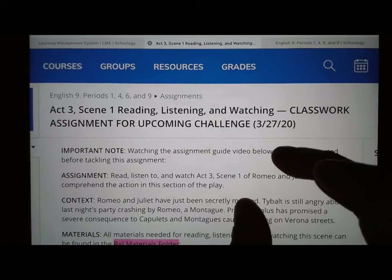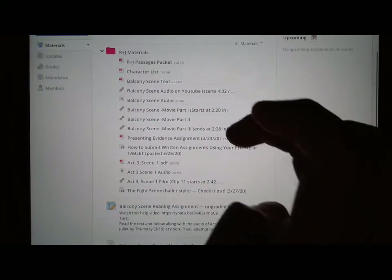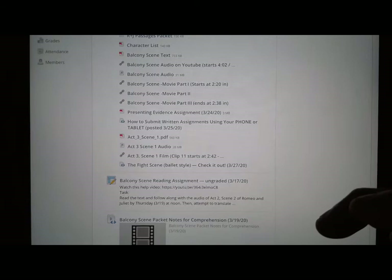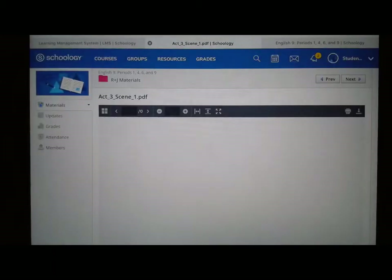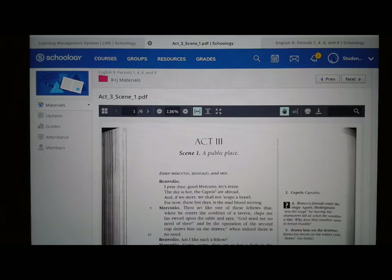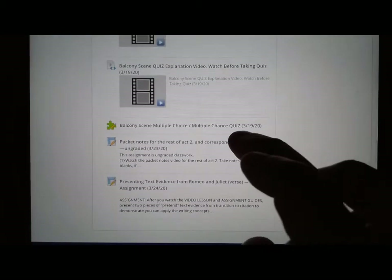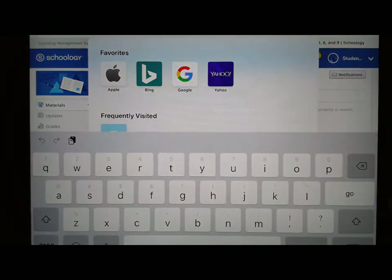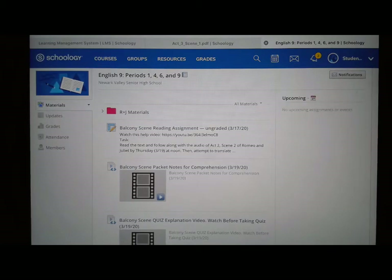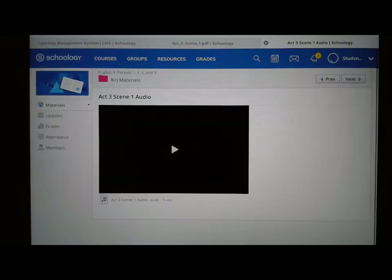So let's take a look at the materials that you need for this. They're in the Romeo and Juliet folder, down at the bottom. Everything gets pushed down to the bottom for new assignments. And here they are — really these last four. Here's the text. As always, it's really helpful if you have two windows going or two tabs. And here's the audio as well. If you combine these two things, you'll be good to go.